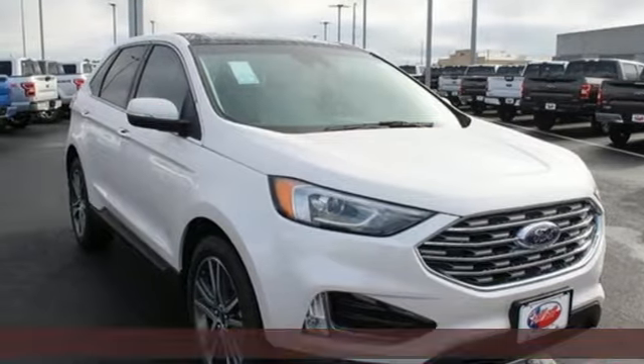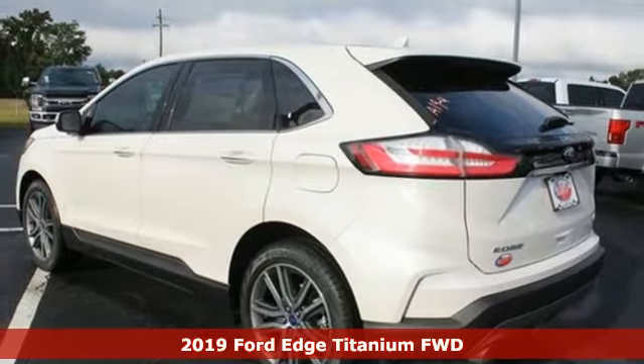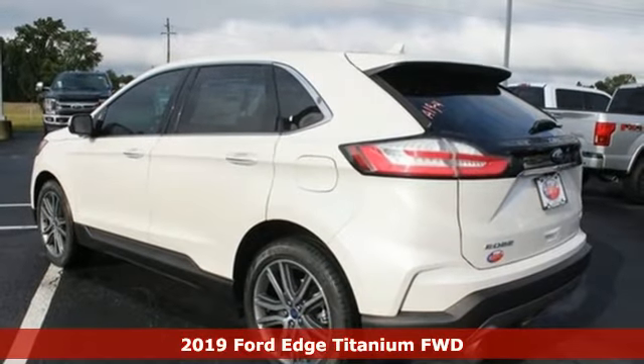Here's a new 2019 Ford Edge. Ford, where tradition meets innovation. It boasts an impressive list of features like these.